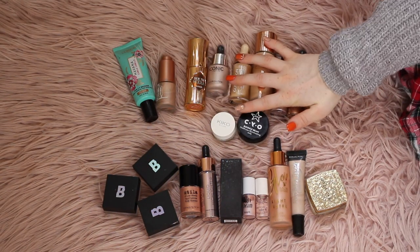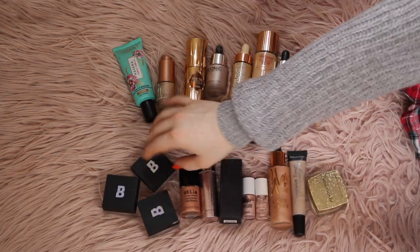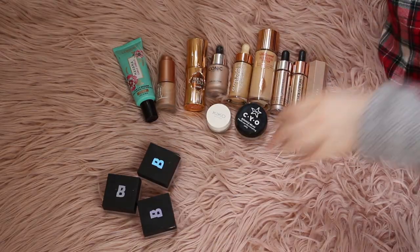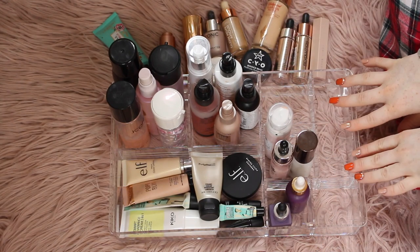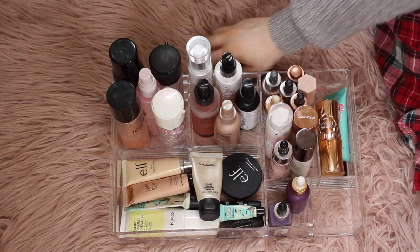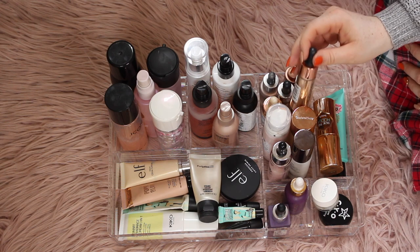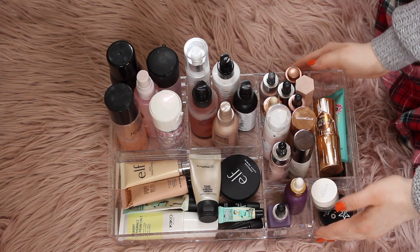Okay, so these are the liquid highlights and bronzers that I'm keeping. These are all the ones that I'm getting rid of — I decided against keeping one of the Beauty Bay ones because I'm probably just not going to use it. So I'm getting rid of all of these. Now we have these sorted — let's see if we can add them in. That's filled up quite nicely, it's actually quite full which is quite cool. I wanted to include these in here because I mix them in with my like primers and foundations, so I thought it'd be ideal to have it in this section. So this one is done!